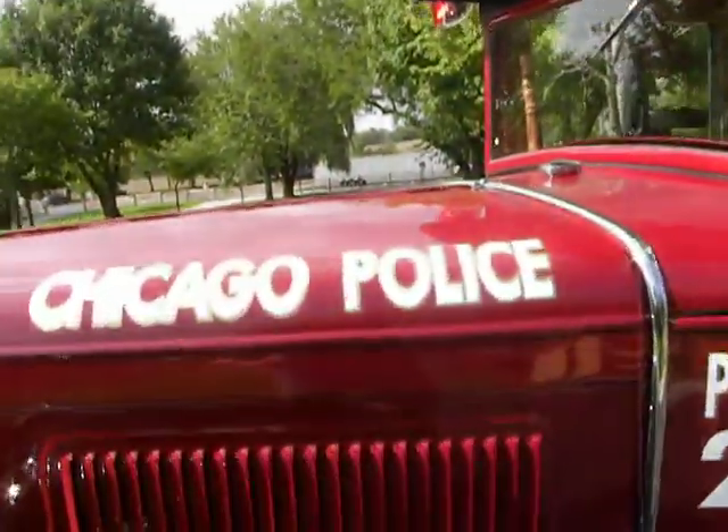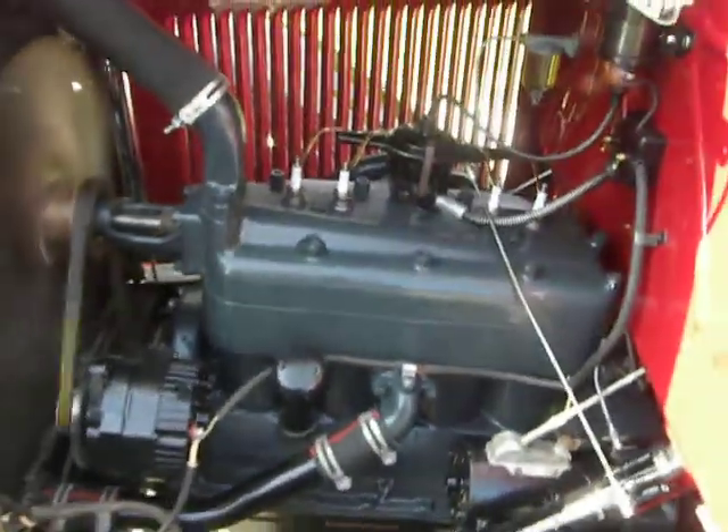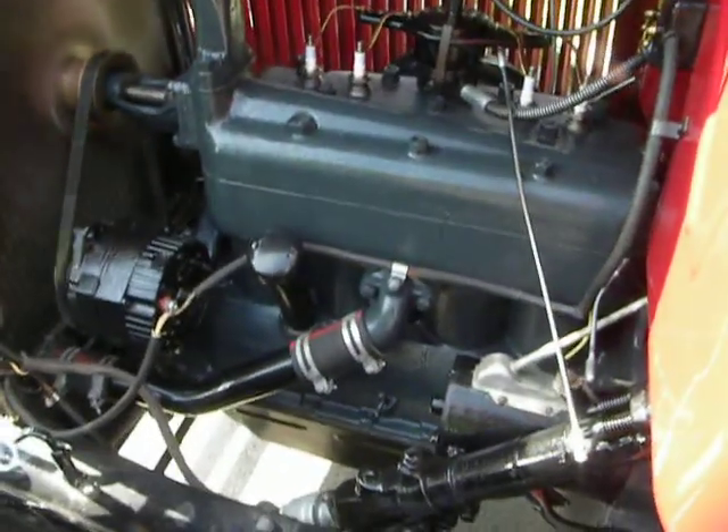Let's take a look at the engine here. Standard Ford Model A engine, 40 horse.